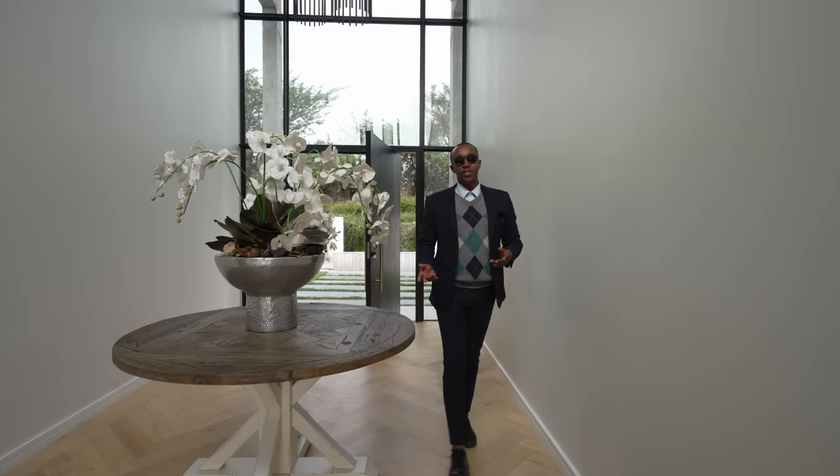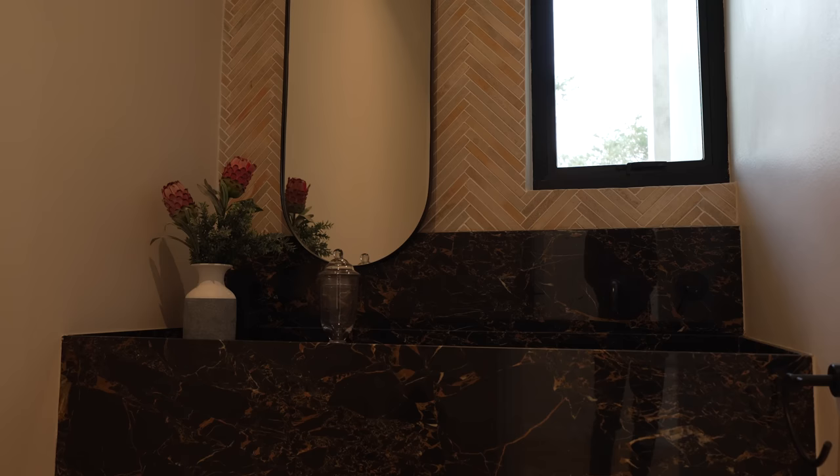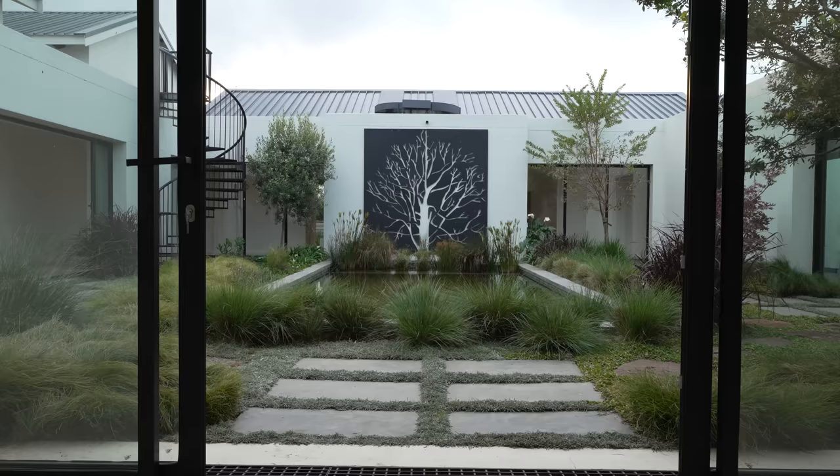As we continue through the grand entrance, on my left-hand side we have a double-car garage, and on my right-hand side we have another double-car garage — so basically four cars on this property. On this side we also have a beautiful powder room with a marble slab, beautiful vanities, and modern handcrafted tiles. As you leave the entryway, you're welcomed into this beautiful courtyard.